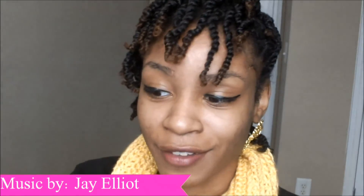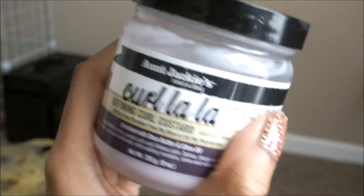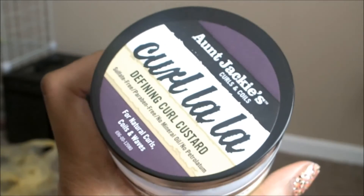Last but not least — you guys just saw my review of this as well. This is Aunt Jackie's Curls and Coils Curl La La Defining Curl Custard. This has to be one of my favorite products — I've already bought my second jar. It is very, very cheap, easy to find, and it keeps my hair very, very moisturized. So those are all my products. I tried to narrow it down to my five favorites that I've been using, and I've been using most of these for about two to three months, excluding the hair wash and the Aunt Jackie's.